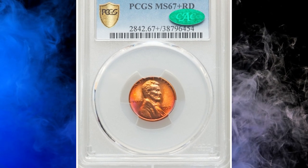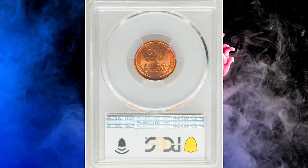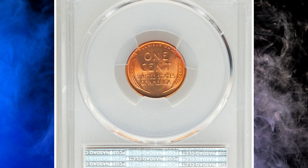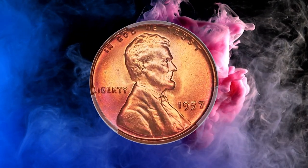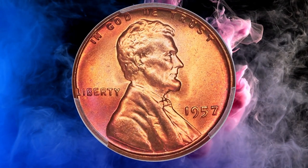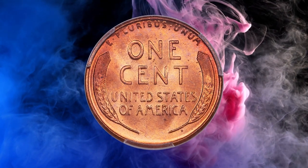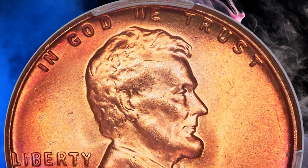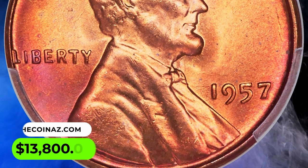Number 7: This is a 1957 Lincoln Cent in MS67+ red condition — a conditionally scarce superb gem red example of this late wheat cent issue, rare in this grade with the PCGS Plus designation. Luster is frosty and vibrant, yielding rich copper orange and rose red hues with no carbon spotting. Strike sharpness is similarly impressive. It was sold for $13,800.